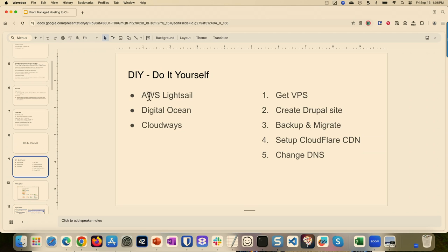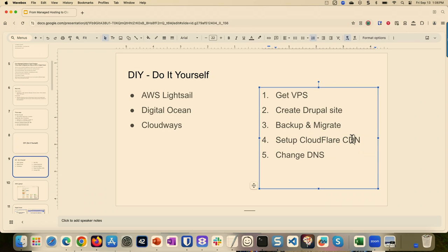The DIY way uses LightSail, DigitalOcean, or Cloudways. Essentially, you go get a VPS, you create a Drupal site, you use Backup and Migrate. If you're running it somewhere else, just use Backup and Migrate to move your site into the new VPS. Then set up Cloudflare with CDN, and then change your DNS. A lot of people try to skip the Cloudflare CDN step — which I think is a big mistake. If you use Cloudflare, it makes it super simple to run your site, makes your site faster, and gives you all kinds of protection as well.